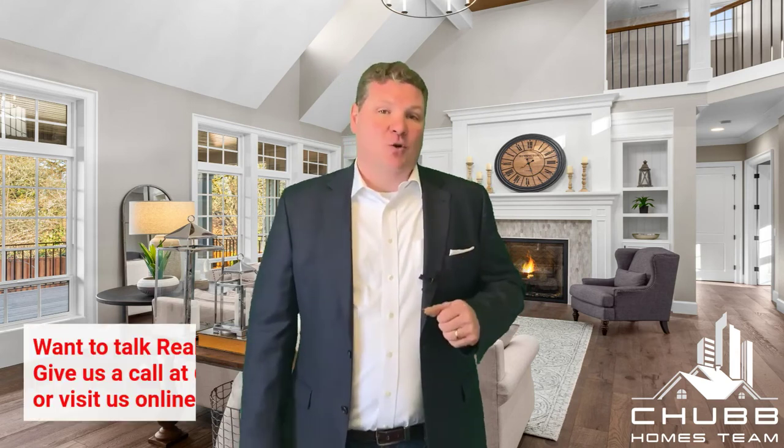So, offering extended occupancy can be a huge benefit for you as a home buyer as well as a home seller.